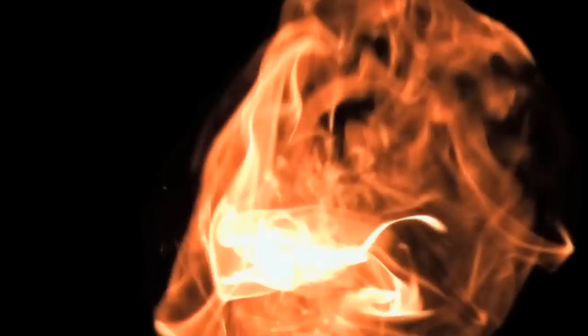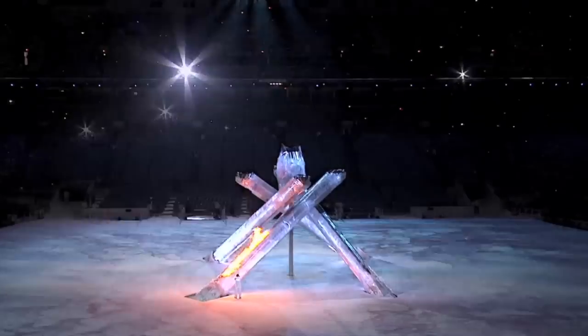The Olympic flame is the symbol of any games and keeping it alight requires enormous technical skill and knowledge. For the London 2012 games, the Olympic flame is actually made up of 204 smaller flames, each representing one of the nations taking part, and it's different to any other seen before.